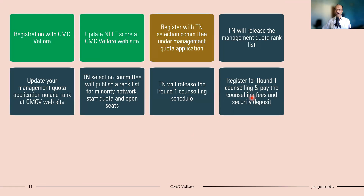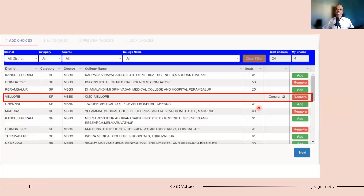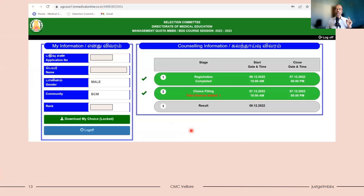After the counseling schedule is released, register for round one counseling, pay the counseling fees and security deposit, and then start doing the choice filling. Once you complete the choice filling and are happy with your choices, you can lock or submit the choices. In the choice filling interface, you can add multiple colleges. For example, one candidate has added four choices out of 24 total available: PSG Institute of Medical Sciences, CMC Vellore under general category, Velamal Medical College, and KMCH Medical College. Depending on your interest, you can fill only CMC Vellore or add more colleges.